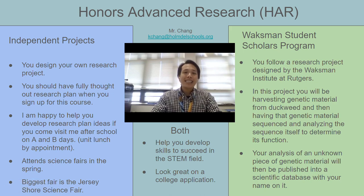Hi, everyone. I'm Mr. Chang, and I teach the course Honors Advanced Research. I just wanted to quickly talk to you about this course and why you should consider making room for it in your schedule.